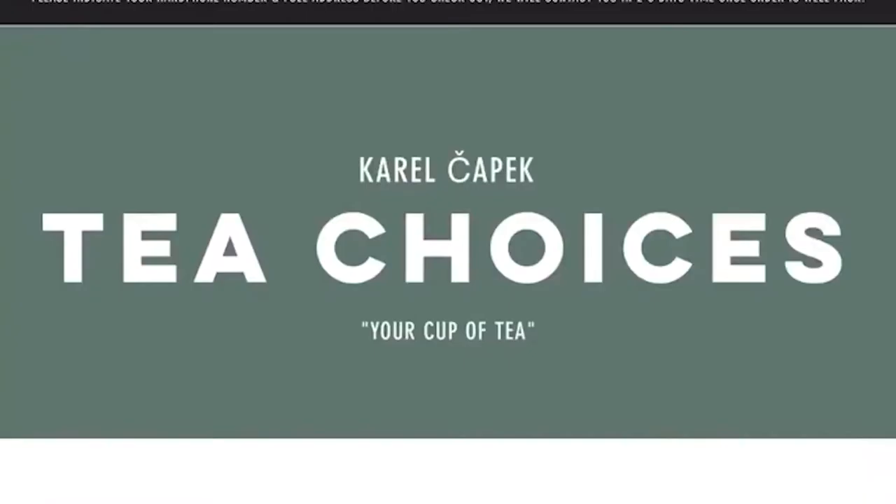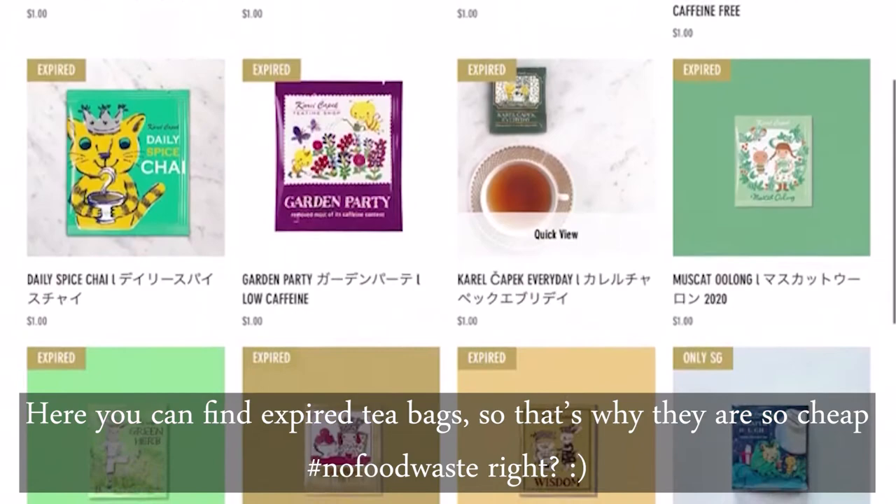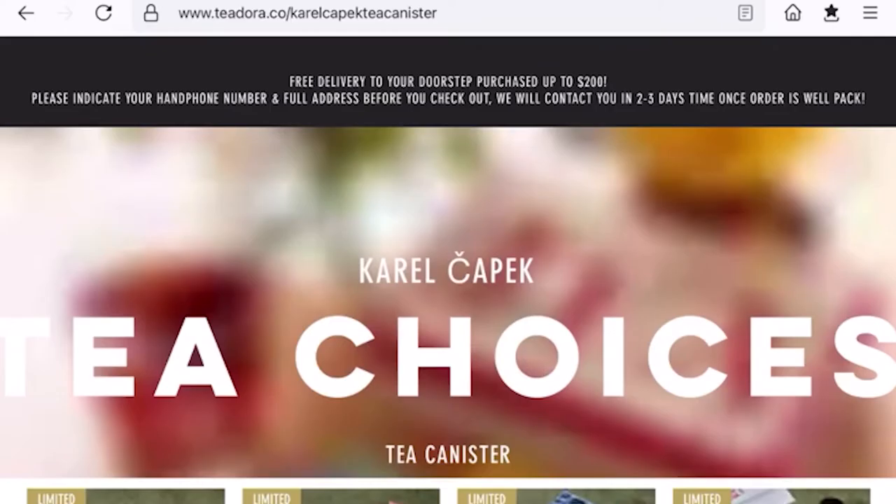If you are looking for even cheaper teabags, check out the section called Only Collection. Here you will find expired tea for only one US dollar. Most of the other online stores just sell Karel Čapek tea in boxes which can become quite expensive. So if you would like to try or collect different teas, I definitely recommend you to check out teedora.co.